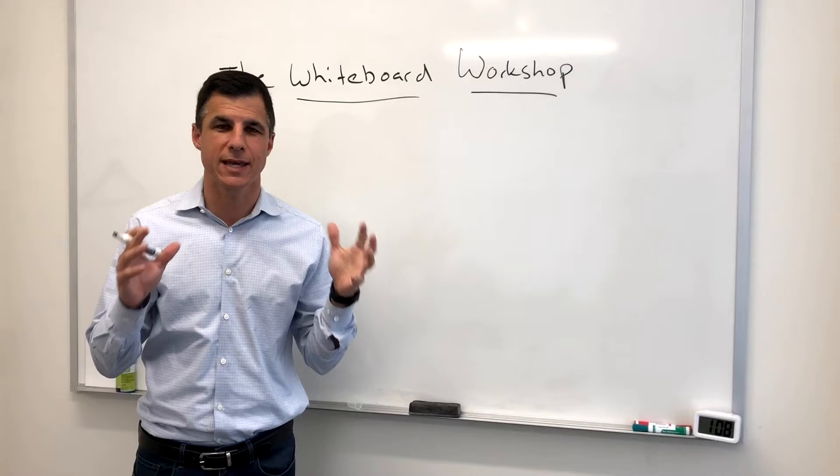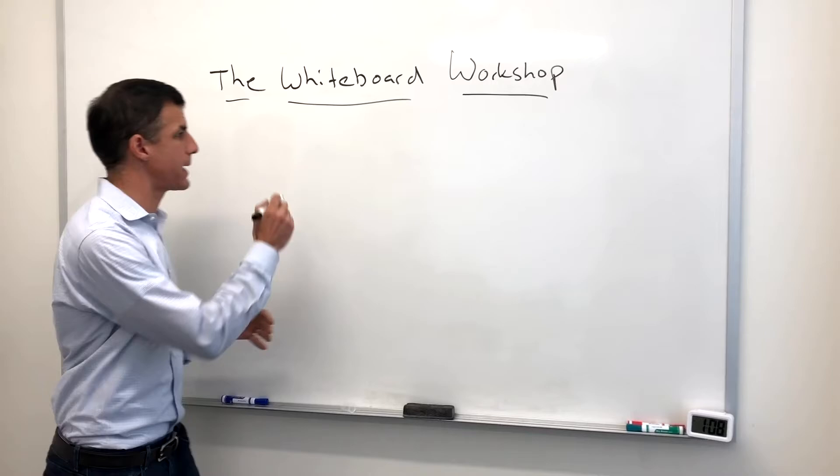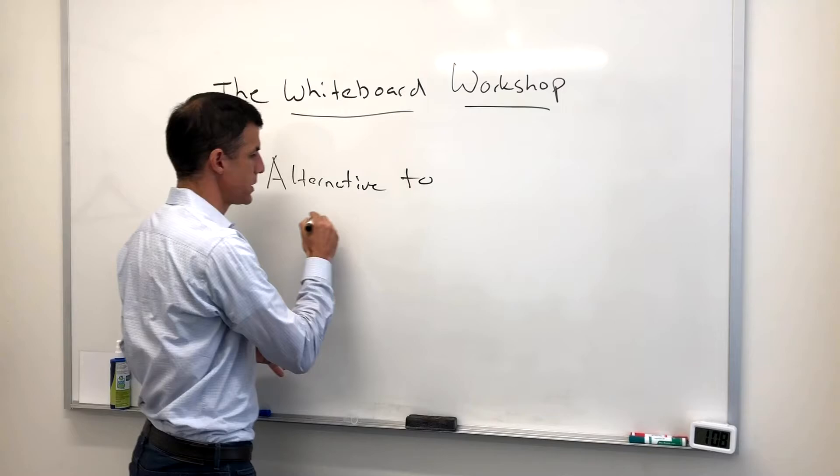So once a week I'm going to give you a tip, something I've stumbled on, that can help you get your show off the ground. This week we're talking about an alternative to the out-of-town OOT tryout or workshop.